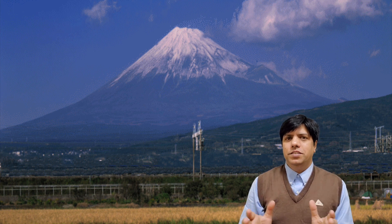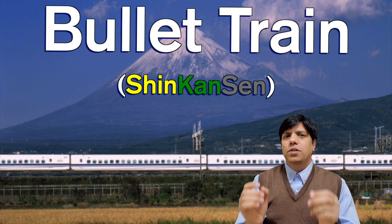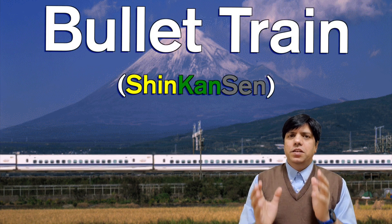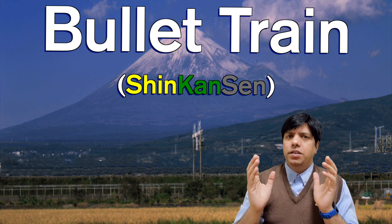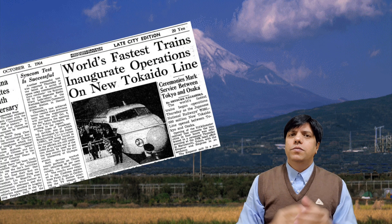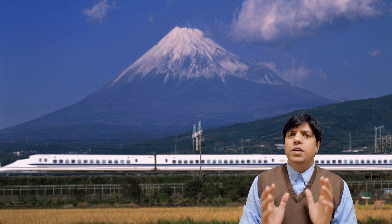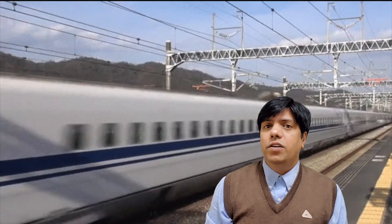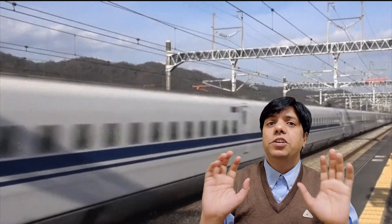Hello and welcome to this new episode of Free Science 365. Today we're going to talk about the Japanese bullet train — what makes a bullet train a bullet train. Bullet trains started in October of 1964, making them the fastest trains in the world since that year. Today we'll discuss 10 factors: 5 technical factors and 5 human factors.